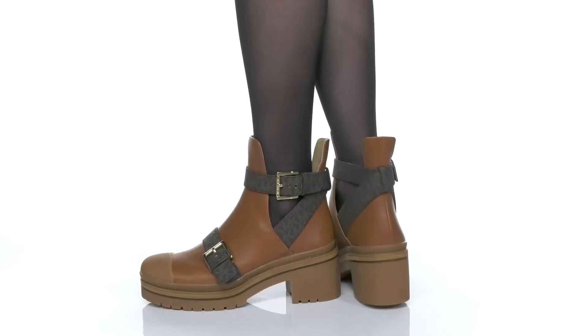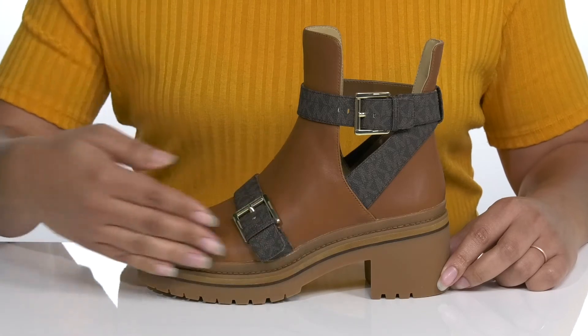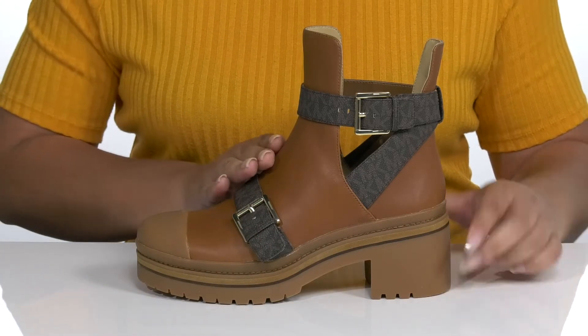Take your everyday style to new heights when you wear these cute booties by Michael Michael Kors. They feature a leather upper with a round toe silhouette and cut-out detailing along the shaft for ease of movement and breathability.